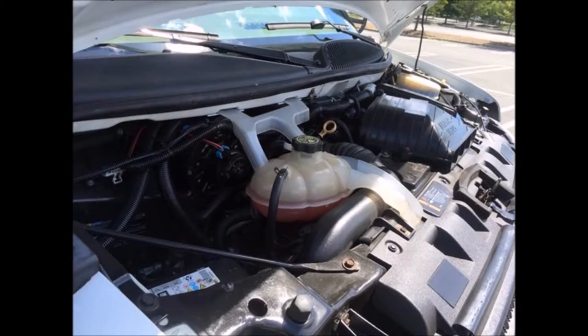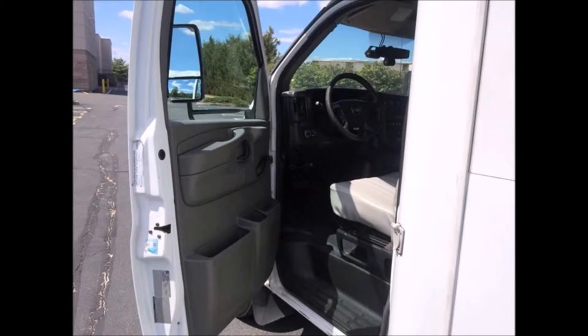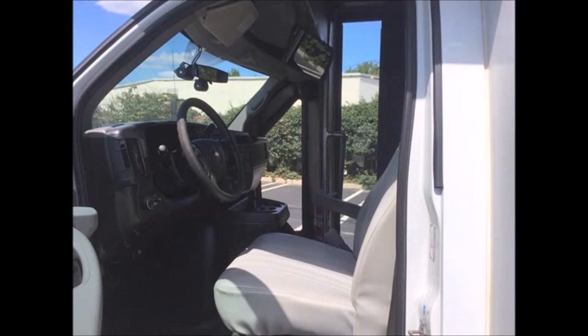The Chevrolet Duramax 6.6-liter diesel engine starts easily and runs smoothly. The automatic transmission with overdrive shifts well without hesitation. All other mechanical functions are in excellent working condition. Dual oversized safety mirrors are installed — ready to hit the road.